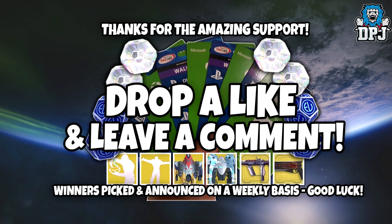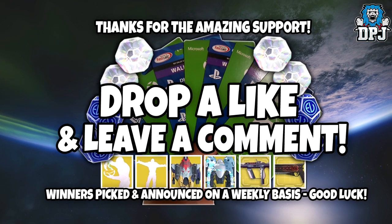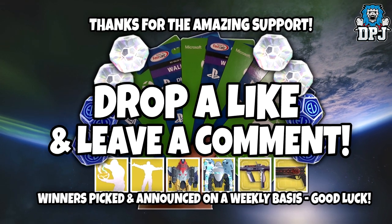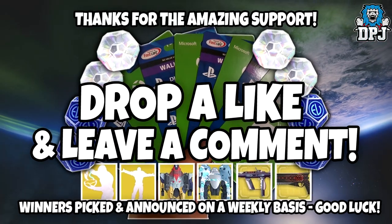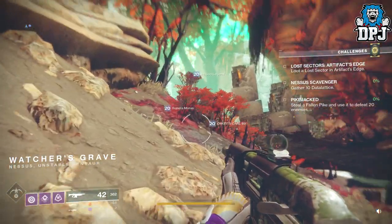On this video I am giving away thousands of silver - drop a like on the video and leave a comment down below for a chance to win.